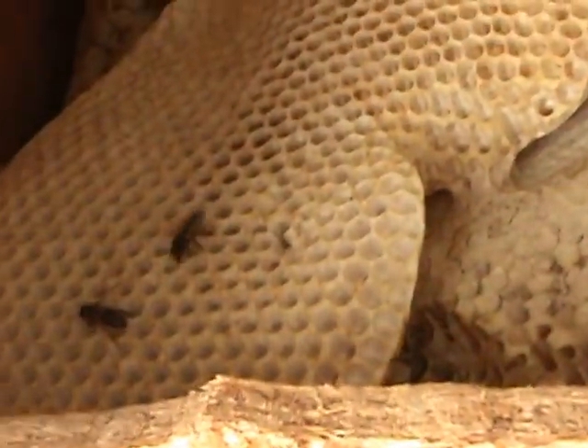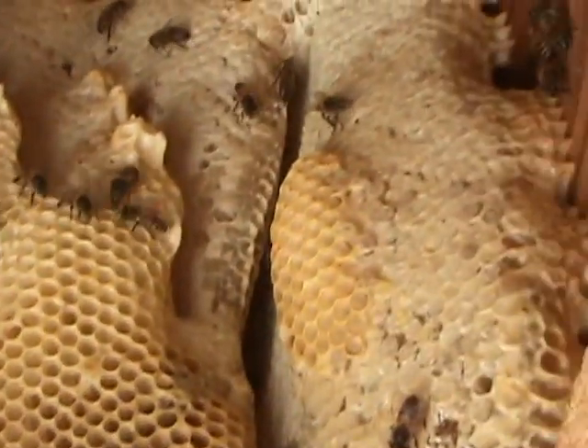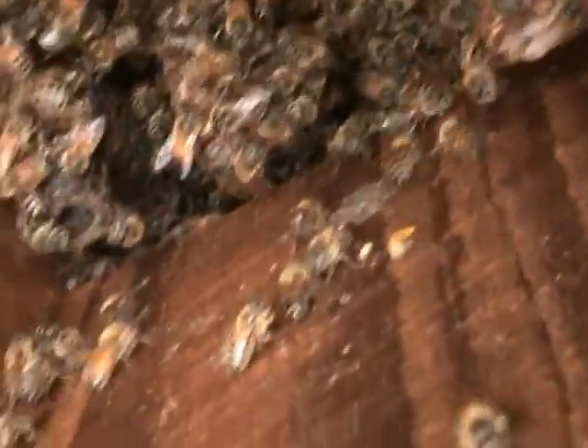Deep in there is a brood nest. I'm sure they're somewhere. I just got a queen cell out when I first started pulling out the honeycomb from here. As you can see, it's nothing but solid bees up there.